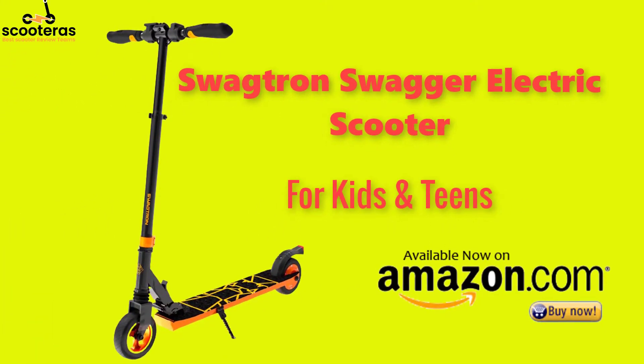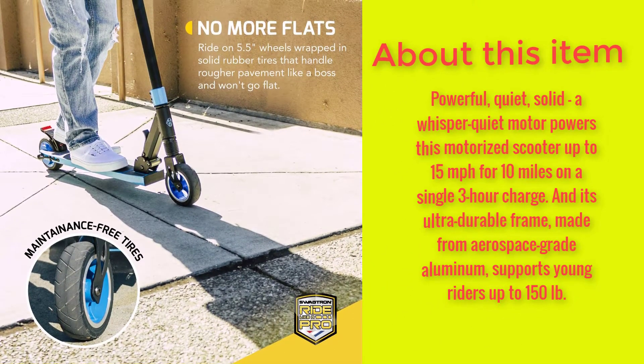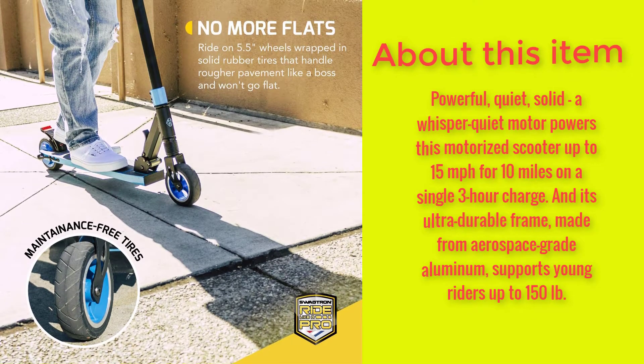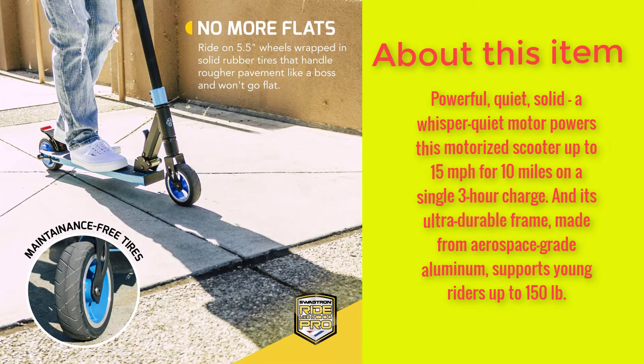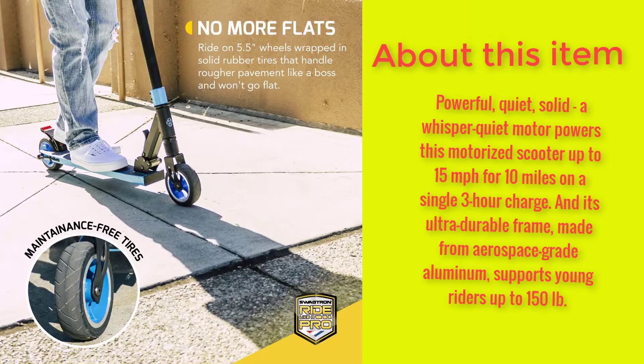Swagtron Swagger electric scooter for kids and teens. Powerful, quiet, solid — a whisper-quiet motor powers this motorized scooter up to 15 miles per hour for 10 miles on a single 3-hour charge. And its ultra-durable frame, made from aerospace-grade aluminum, supports young riders up to 150 pounds.